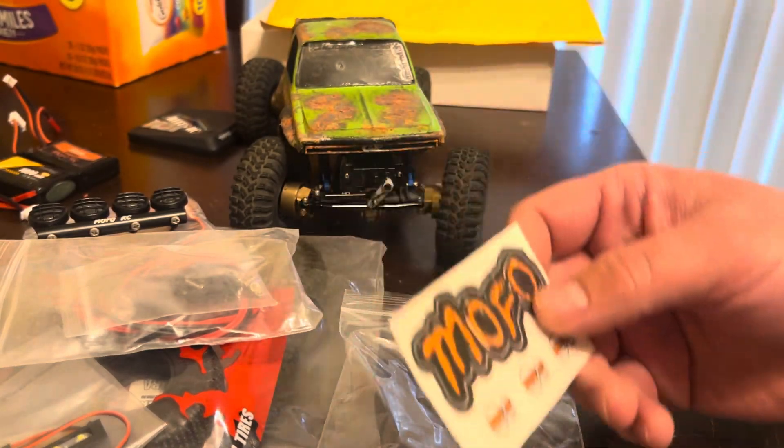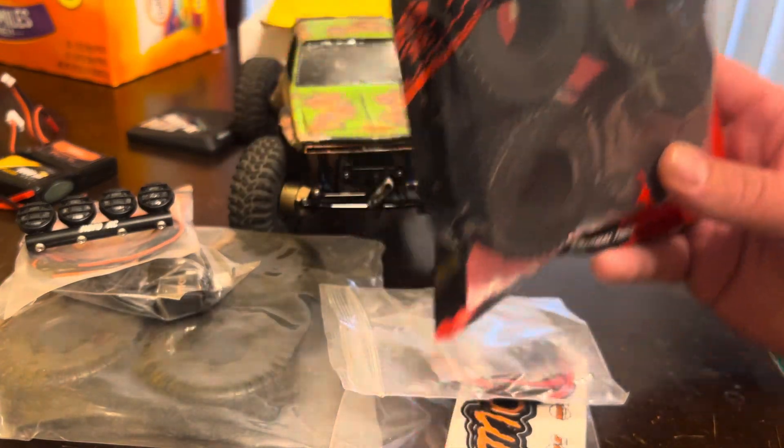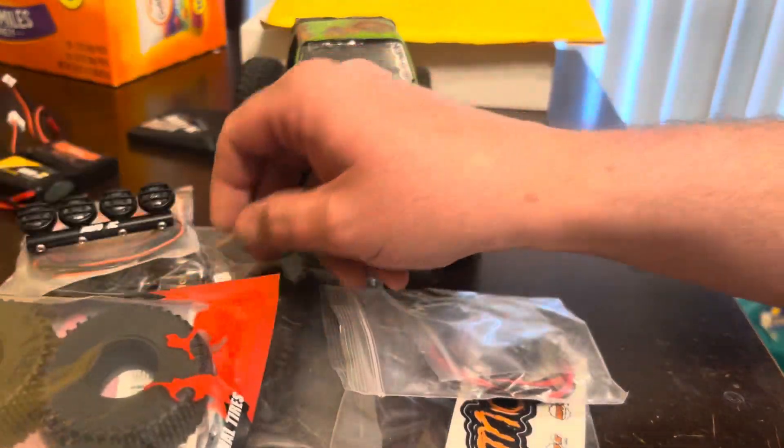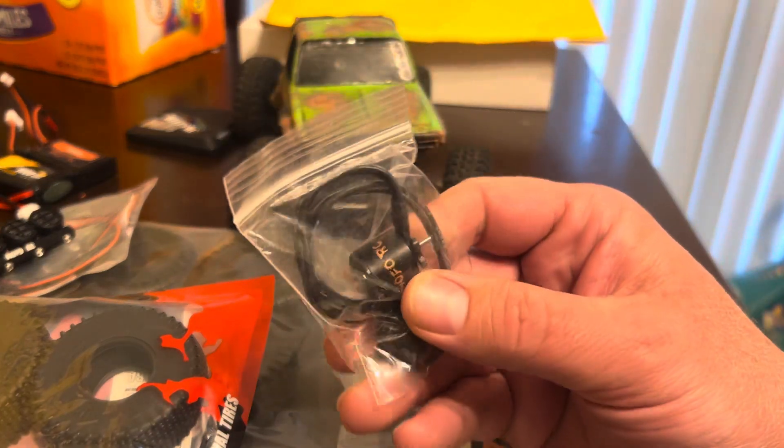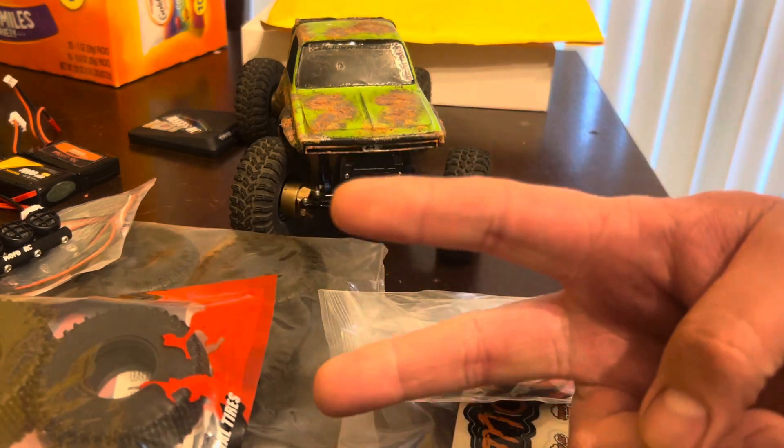So stay tuned — cool stuff a-comin'. Had to jump at the sale when it was a-knockin'. For sure, I'm looking forward to trying these guys out. Stay tuned, y'all. More to come. Peace.